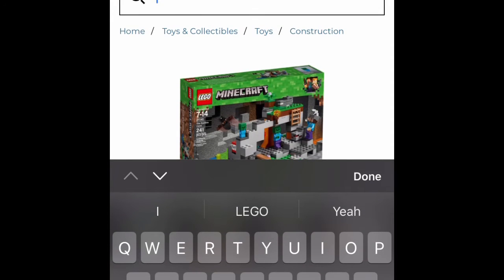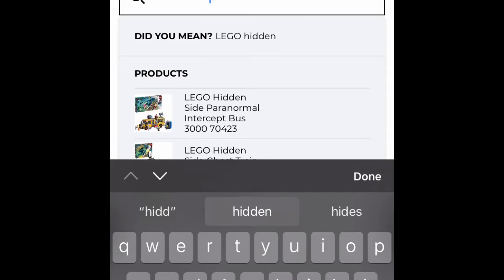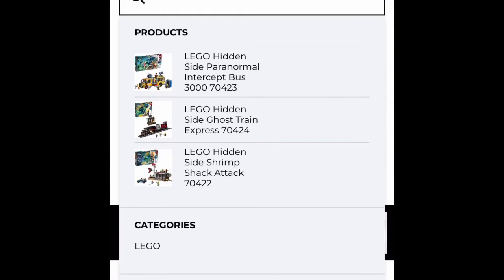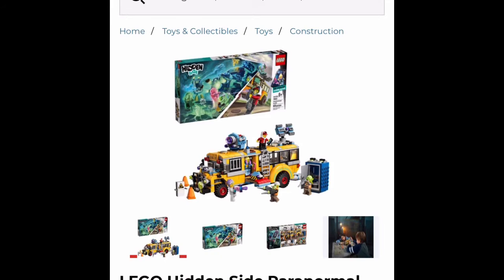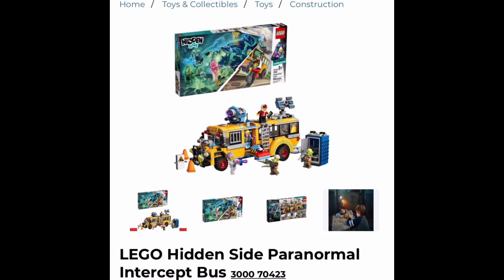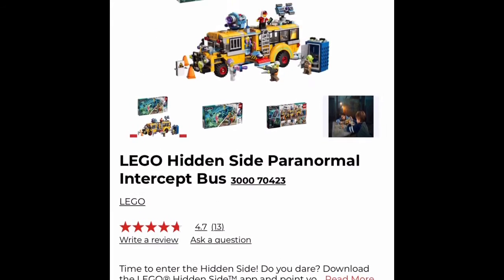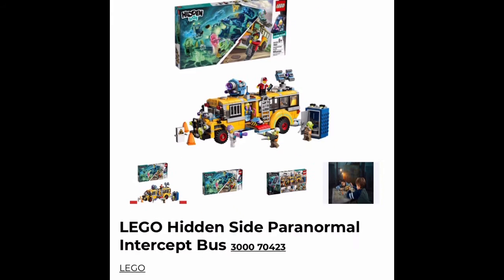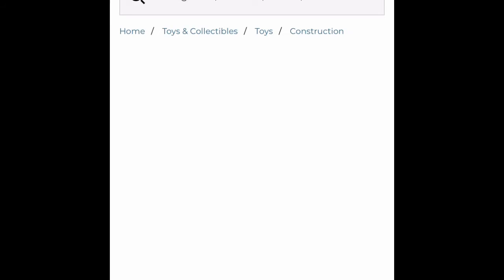The next theme with sets on sale is Hidden Side. Hidden Side is going down, so they gotta have some stuff on clearance. They only have two sets, and the two sets are the first two that show up. The first one is the Hidden Side School Bus. This is actually the only set I was able to get so far — I got this one for only $17.97, about $18. It is the only one I was able to price match yesterday when I went to Target. I was gonna get the Minecraft one as well, but I heard some people were having troubles with getting more than two things.